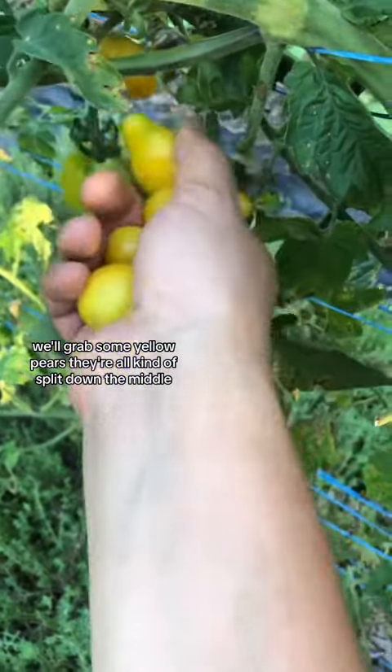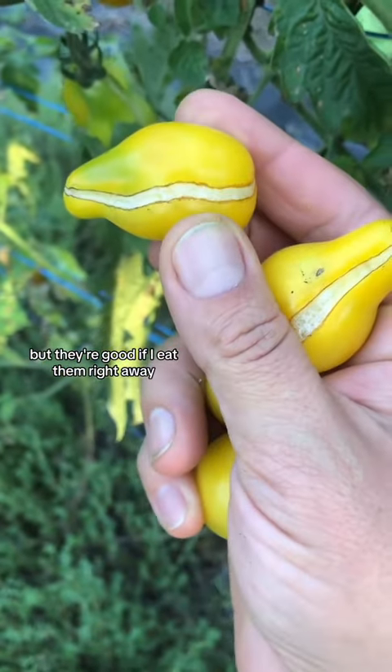We'll grab some yellow pears. They're all kind of split down the middle but they're good if I eat them right away.